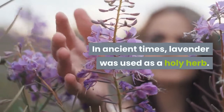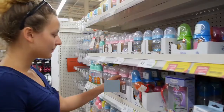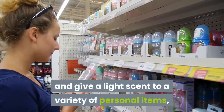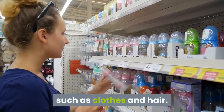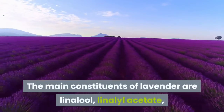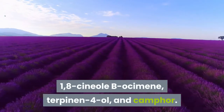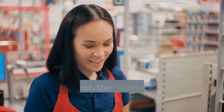In ancient times, lavender was used as a holy herb. Additionally, it was often used to freshen up and give a light scent to a variety of personal items, such as clothes and hair.